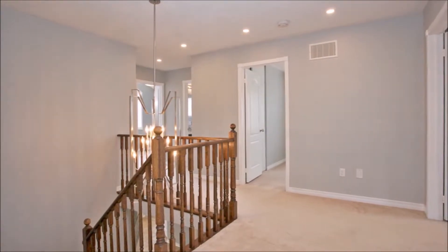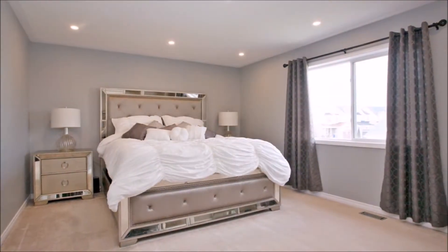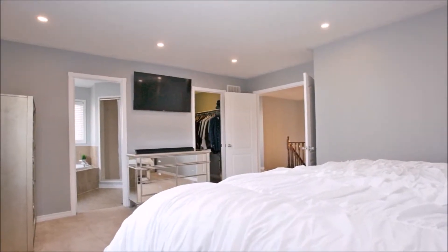The second floor boasts a beautiful modern chandelier as you walk up to a spacious hallway filled with potlights, leading you to four bedrooms and an office nook. Your large master bedroom welcomes you through a double-door entry to a walk-in closet and four-piece en-suite.